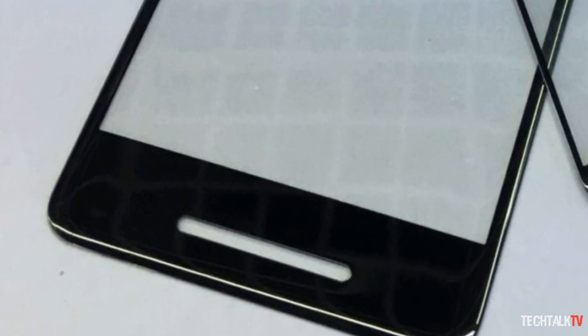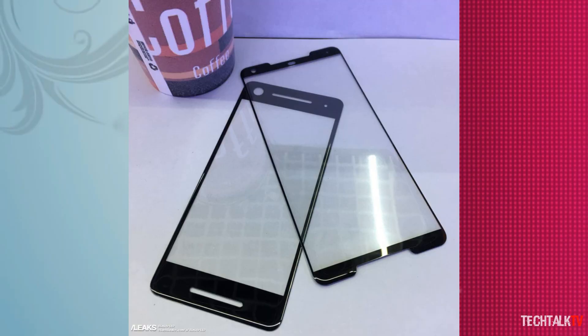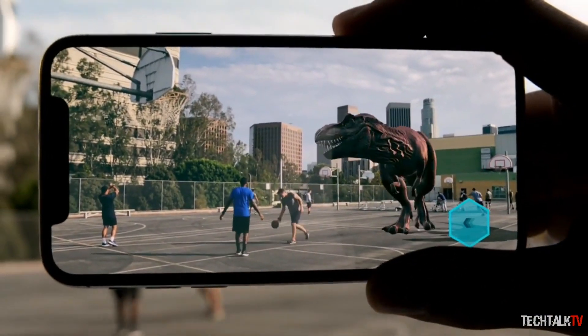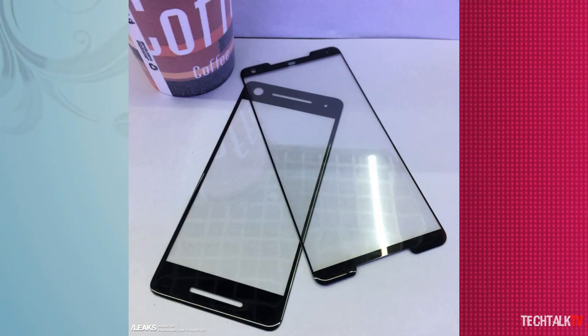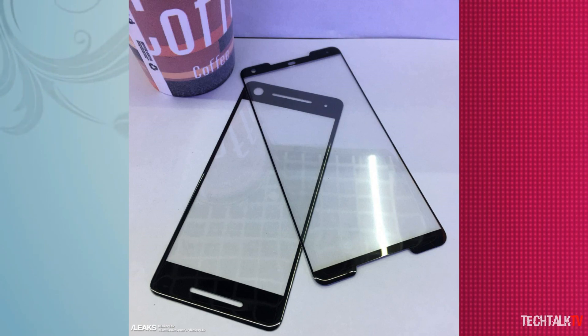But the Pixel 2 cover seems to have huge bezels, even bigger than last year's original Pixel. This could be bad news for Google. With so many phone makers having now adopted all-screen front designs, the Pixel 2 runs the risk of seeming outdated right out of the gate, aesthetically anyway.